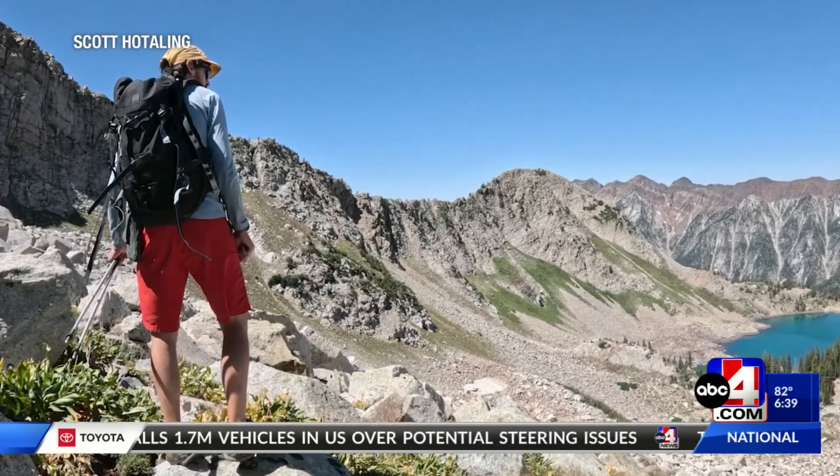There are over 800 rock glaciers in the state of Utah, and most people have probably been around one but don't realize they were there. There are rock glaciers in a number of local ski areas — Snowbird's ski area, for example, has a big rock glacier.